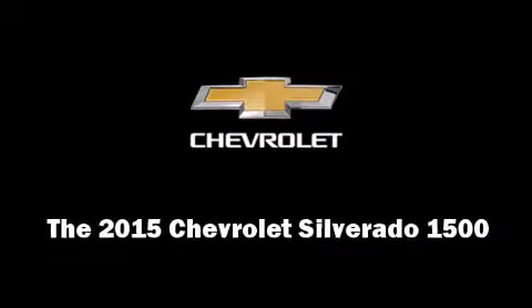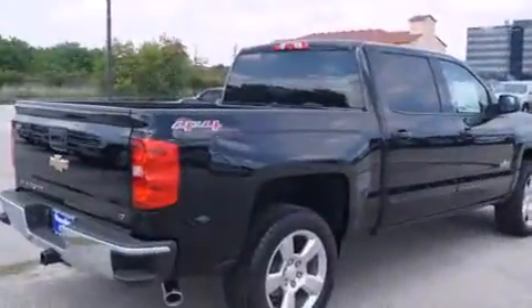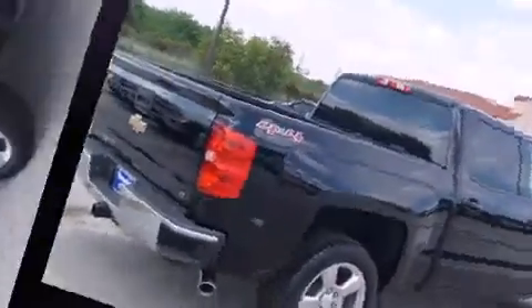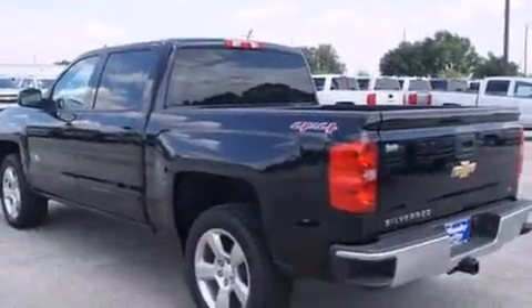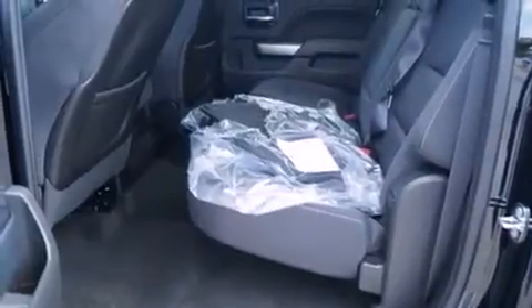Climb inside the 2015 Chevrolet Silverado 1500. Under the hood, you'll find an 8-cylinder engine with more than 350 horsepower. And for added security, Dynamic Stability Control supplements the drivetrain. Four-wheel drive allows you to go places you've only imagined.